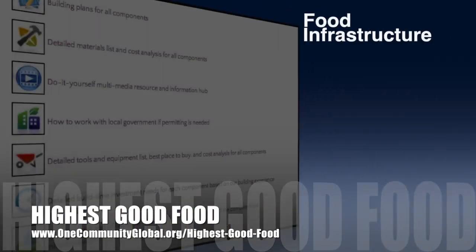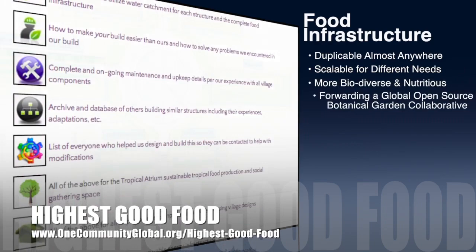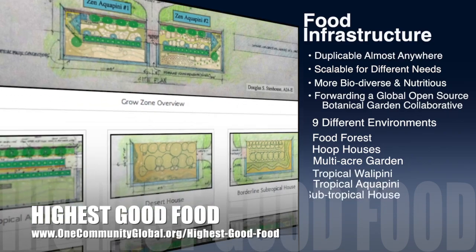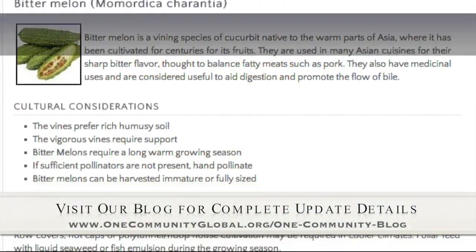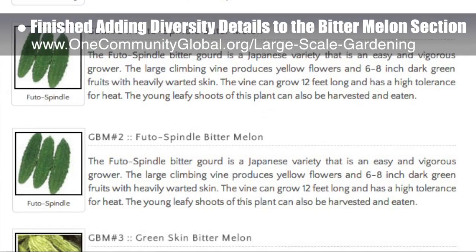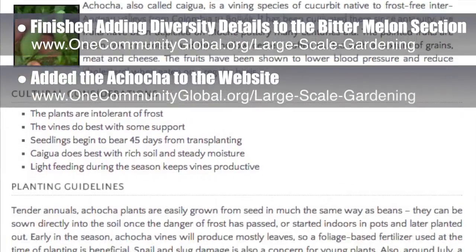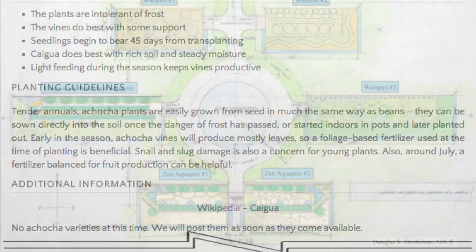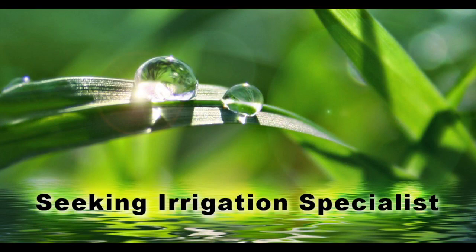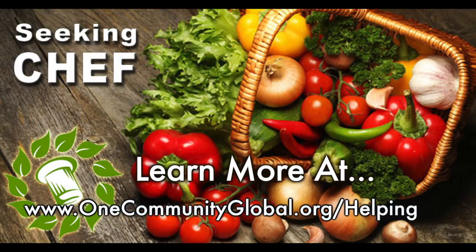One Community's approach to highest good food is duplicable almost anywhere, scalable for different needs, more biodiverse and nutritious, part of forwarding a global open source botanical garden collaborative, and includes nine different free shared and duplicable growing environments. This week, the core team finished adding the diversity details to the bitter melon section of the large-scale gardening page, featuring four varieties along with purchasing details, cultural considerations, and planting guidelines. We also added the achacha, also known as the Bolivian cucumber, to the website. In this area we are seeking permaculturalists, an irrigation specialist, a surveyor, and a chef to join our team as either consultants or pioneers moving onto the property.